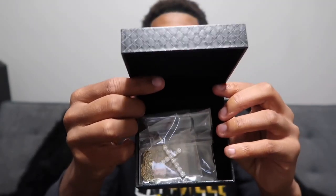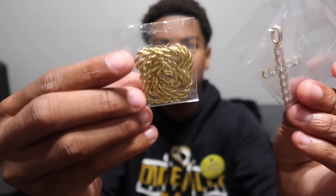Y'all can see it's a cross pendant and a rope chain. I like the way they have everything laid out in the case — it protects everything nicely. The jewelry came in these two plastic bags inside, which is always good.